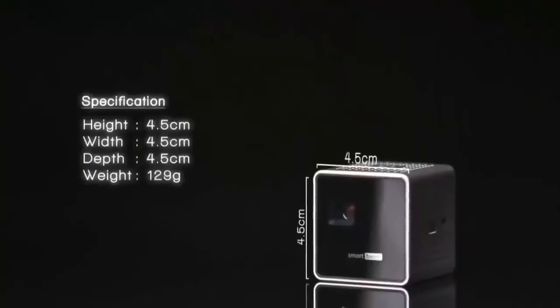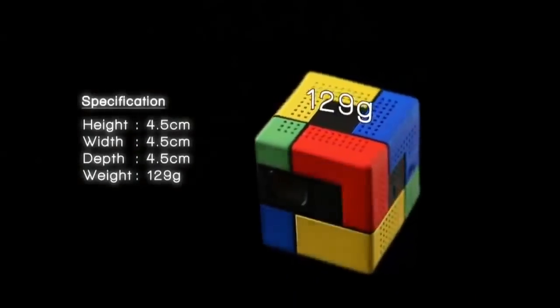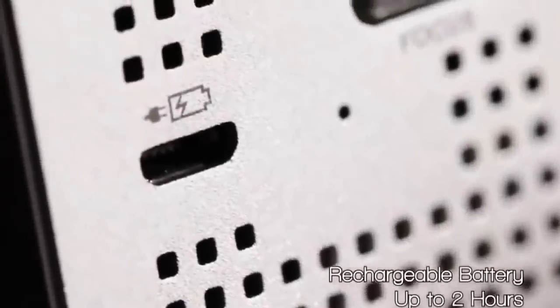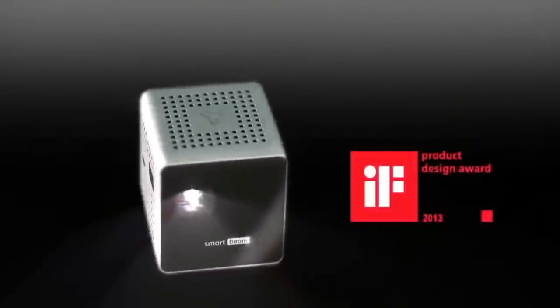The incredible value of SmartBeam, powered by decent design and smart features realized by technology. At 4.5 centimeters on all dimensions and 129 grams, this ultralight device boasts incredible brightness of up to 35 ANSI lumens, amazing color representations enabled by DLP technology, as well as a battery that lasts for two hours, and a screen that expands up to 100 inches depending on your comfortable distance.